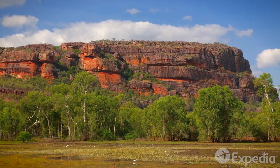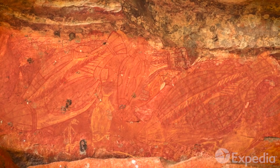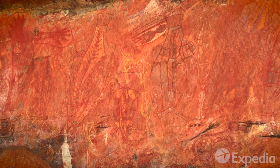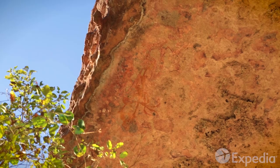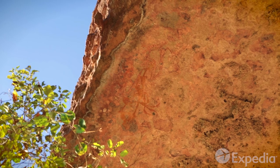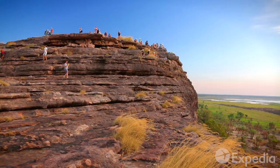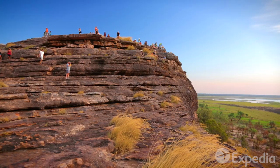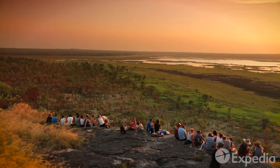A couple of hours' drive to the north are the galleries of Yubir. See paintings of the rainbow serpent, the wildlife and the wetlands below, and above, in impossibly high places, paintings said to be created by Mimi spirits. At the end of the day, climb up to the outlook and wait as Mother Nature paints her own masterpiece across the sky.